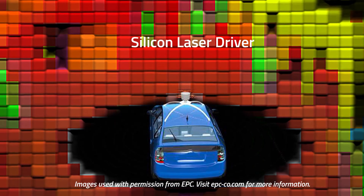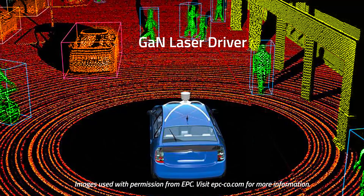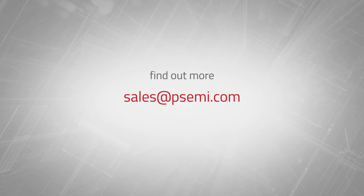After all, you've already swapped to GAN for the highest resolution. Make sure you can also reach its highest potential. For more information, contact sales at psemi.com.